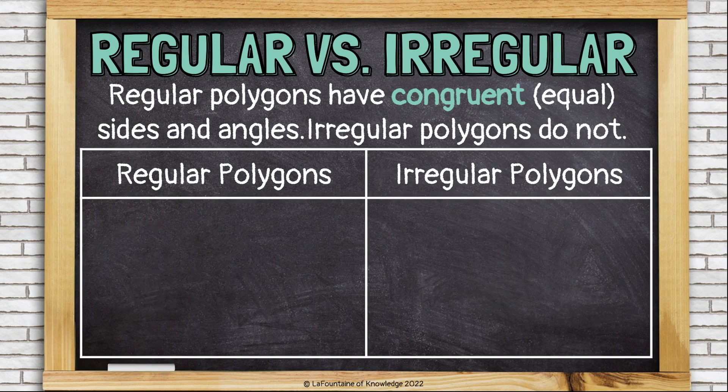Let's look at some examples of regular polygons and irregular polygons. Here is a regular triangle — all of its sides and angles are congruent. Here is an irregular triangle — the bottom of this triangle is longer than the sides, and the angles are different too.